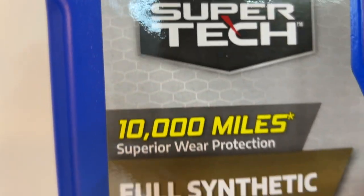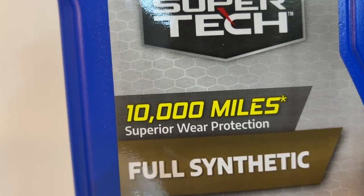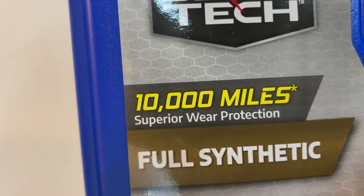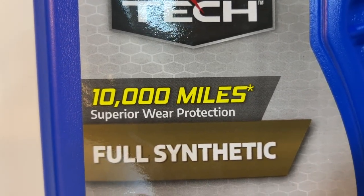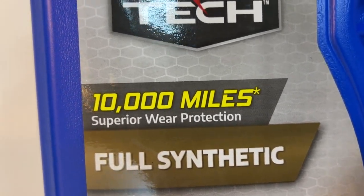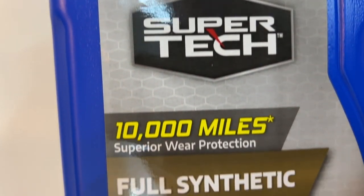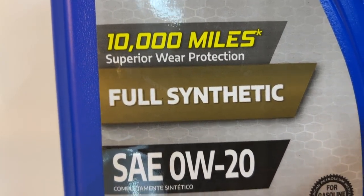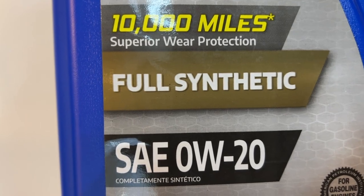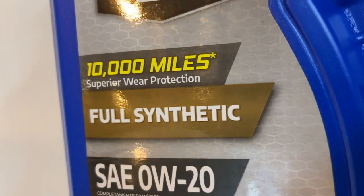Finally, results are in for this oil, and I'm very shocked. It says 10,000 miles, but you see there's a little star at the end — 'superior wear protection.' What is that supposed to mean? If you try to search any test results for this oil on the Walmart website, there is none. There is nothing on their website that can back up 'superior wear protection.'